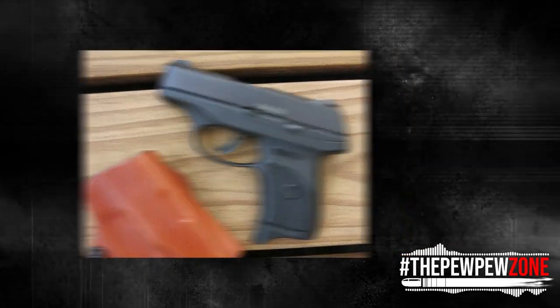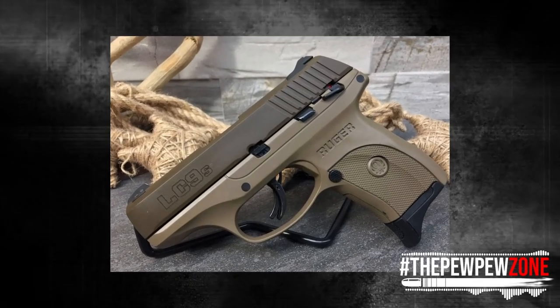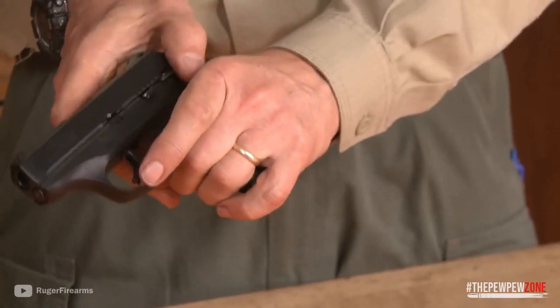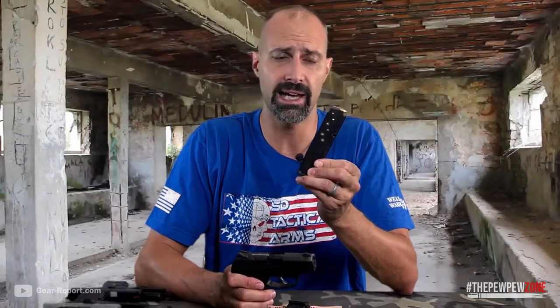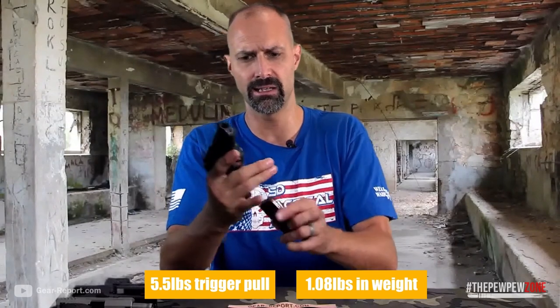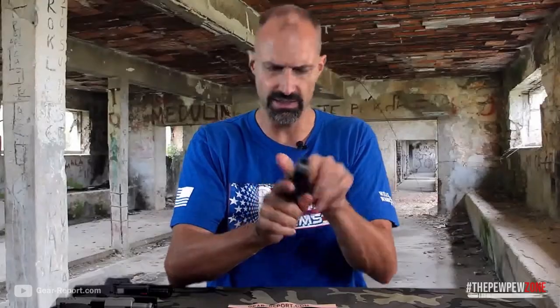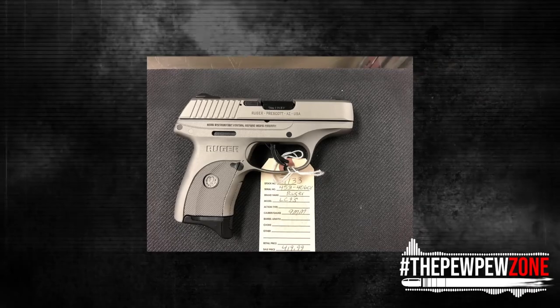We are talking about an excellent trigger, a profile that won't tangle, and drift-adjustable white three-dot sights. The Ruger LC9 competes fiercely with other concealed carry handguns because of its striker-fired action and 7-plus-1 ammo capacity. A seven-round magazine and two MAG base pads are included with each device. With a 5.5-pound trigger pull and a weight of 1.08 pounds, it is a lightweight pocket pistol. This item's MSRP is $440, and pre-loved units can sell for just $240.